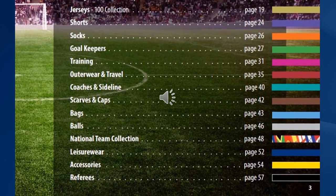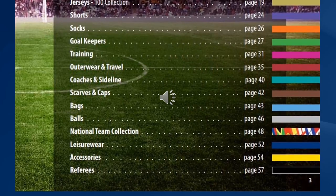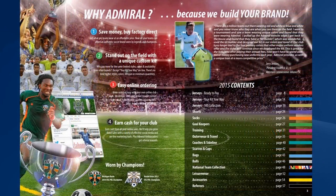We offer scarves and caps for merchandise that you can sell in an online store to players and people within your organisation, but also to fans and supporters. We offer bags, balls, leisure wear and a whole host of soccer accessories — in addition to a whole range of product for referees too.